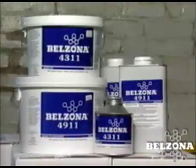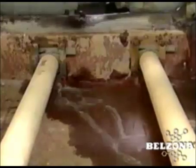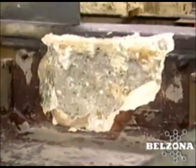Industrial facilities all over the world utilize Belzona's polymeric repair materials and coatings for primary and secondary chemical containment areas, based on a history of reliability and performance.